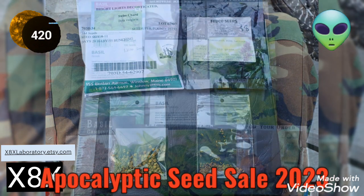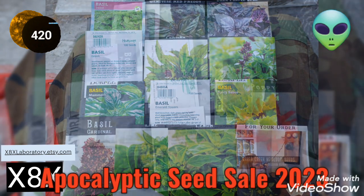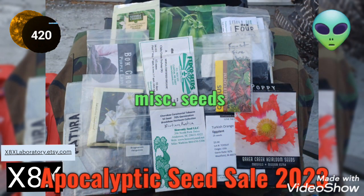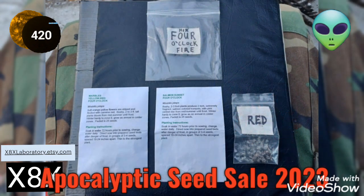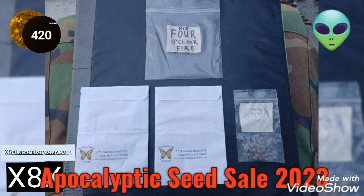We've got swiss chard, butter crunch lettuce, 14 varieties of basil, and miscellaneous seeds. Someone asked me where I got my four o'clock color varieties — well, here's your answer.